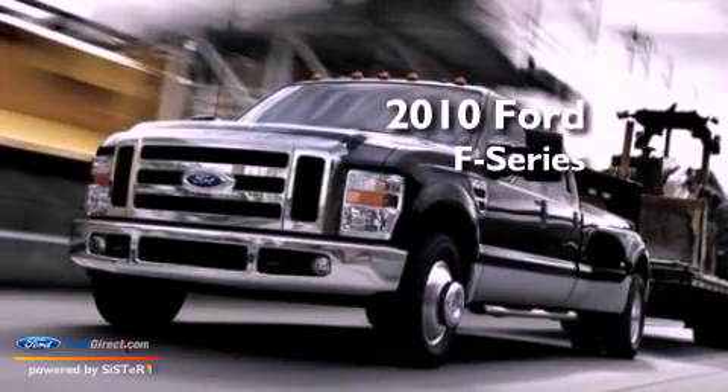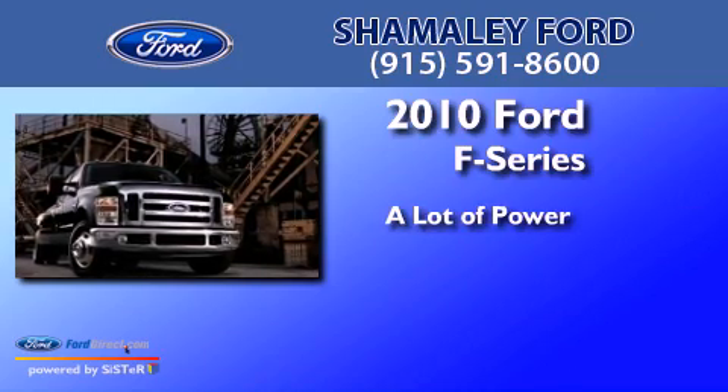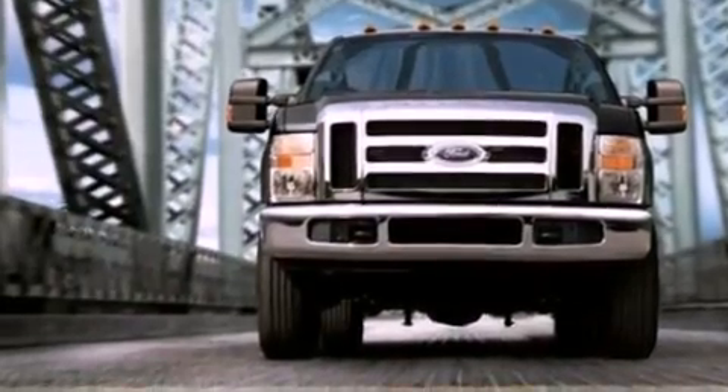This is a 2010 Ford F-Series. All of the following features are included.